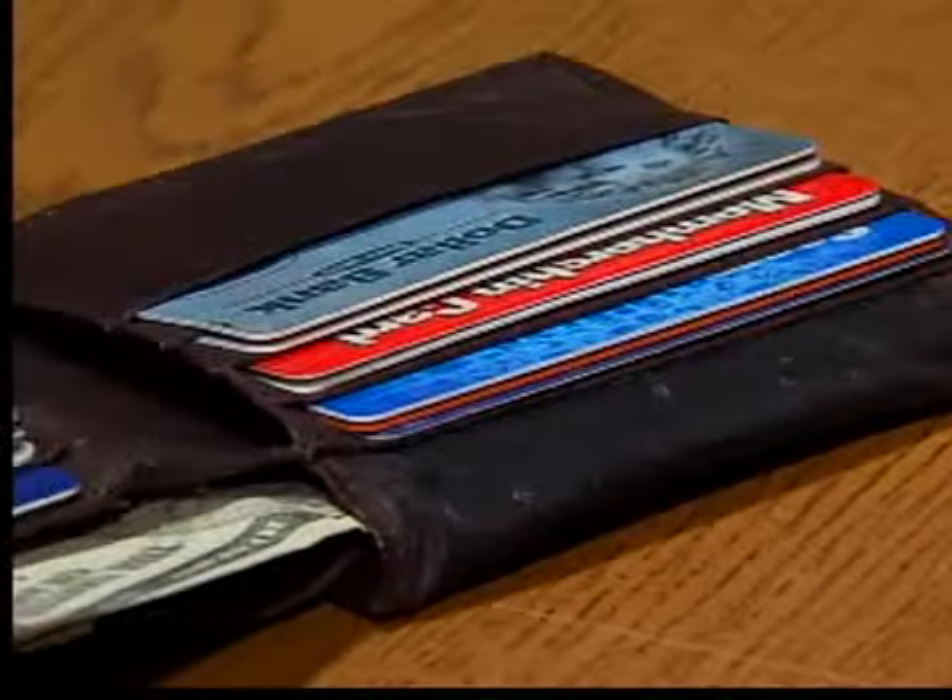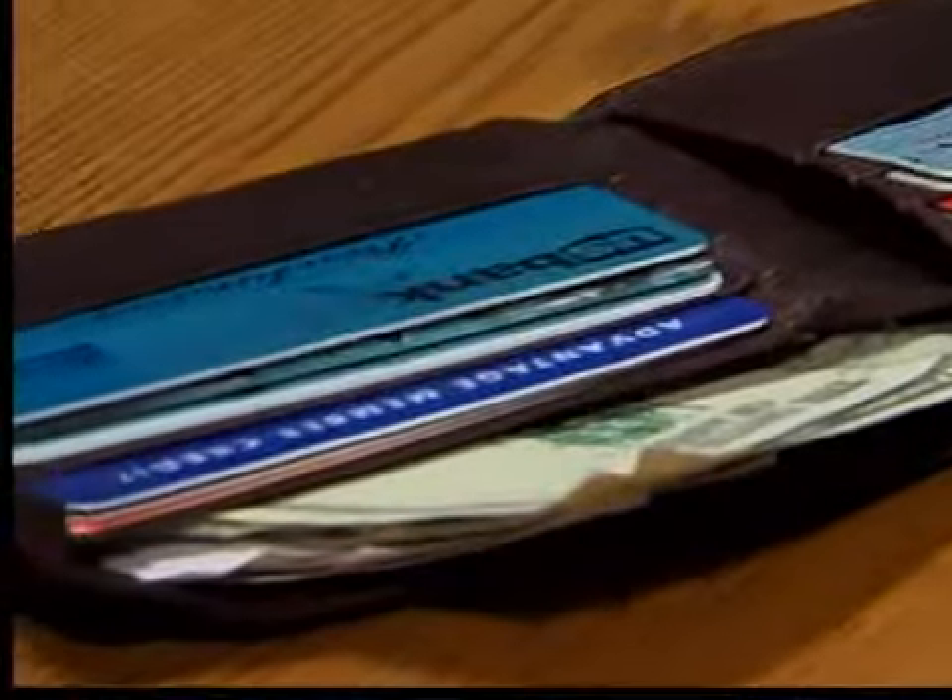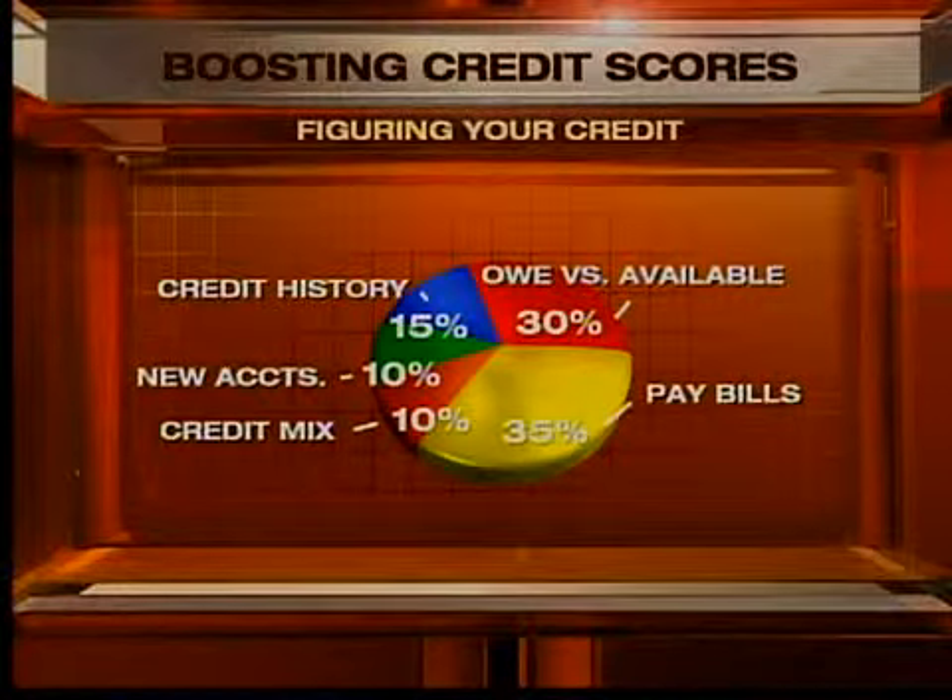Jay Seaton, president of Cleveland's Consumer Credit Counseling Service, offers tips to boost your score. Pay your bills on time — that's 35% of your score. Another 30% comes from how much you owe versus the credit available to you. Your credit history makes up another 15%, so don't close your oldest account unless you have very good reason. New credit and a mix of credit each make up another 10%.